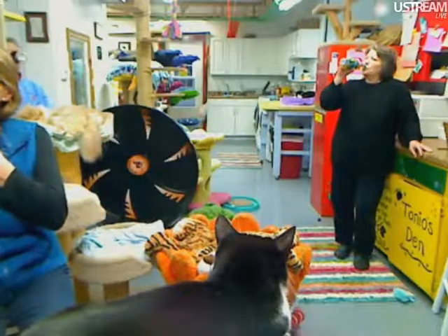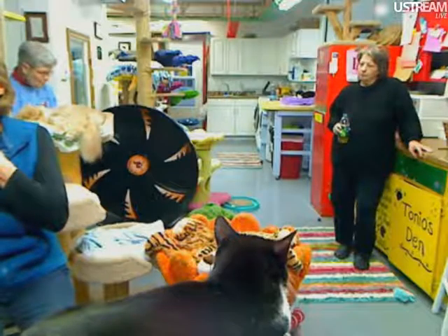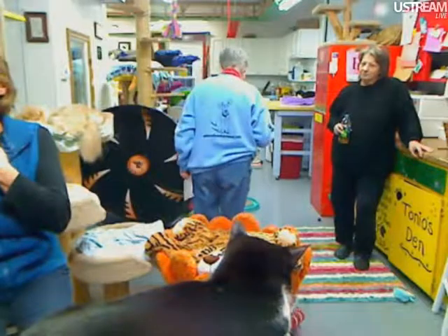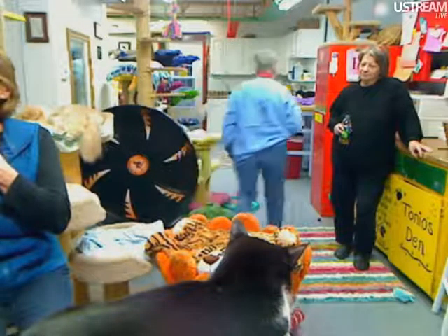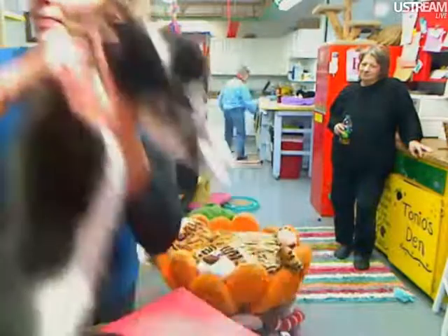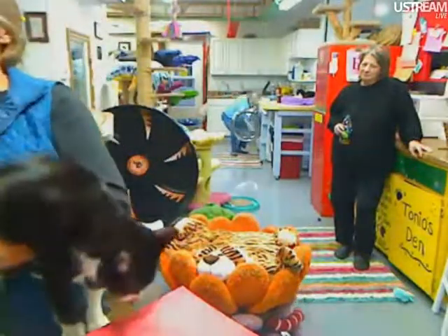Cats, dogs, people — we're species specific. Cats can't give us their colds. I've had people say, 'Oh gosh, I had the flu last week and now my cat has it.' But that's not true.